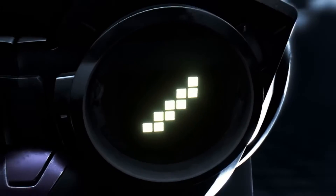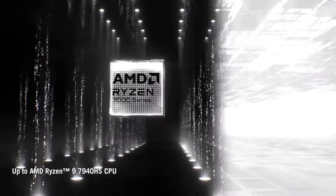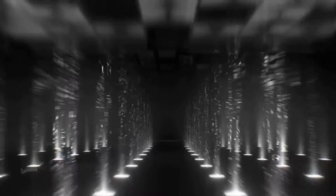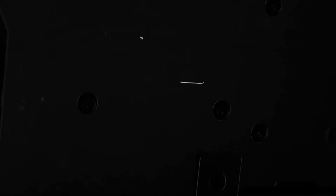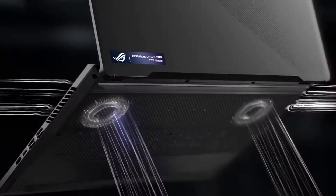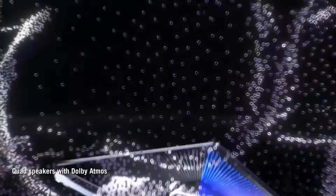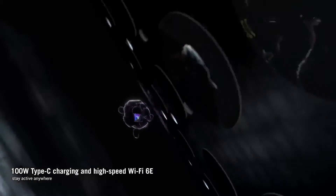One thing I really dig about this machine is the display. It's not only sharp, but it's got a 120Hz refresh rate, which is super smooth — not a must-have for machine learning, sure, but it's nice when you're kicking back with some gaming too. Another thing to mention is the portability. For a laptop this powerful, the G14 is actually pretty light and compact — just over three and a half pounds. So taking it around to classes or meetups isn't going to be a pain.